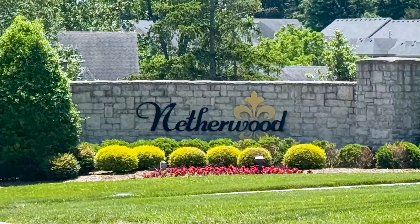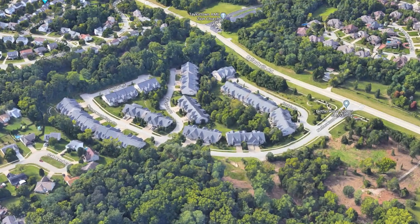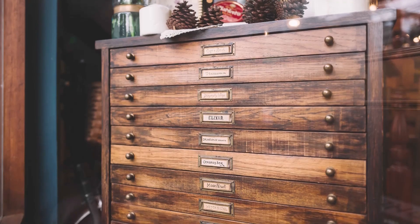The neighborhood I'd like to feature is this beautiful condominium community right here in Louisville called Netherwood. Netherwood can be found right off of Highway 22 near Murphy Lane. The development of the Netherwood subdivision began around 2012 by Amos Martin Development. These condos have all the bells and whistles — you can expect granite countertops, high-end appliances, custom cabinets, hardwood floors, and so much more. There's definitely no expense spared here in Netherwood.